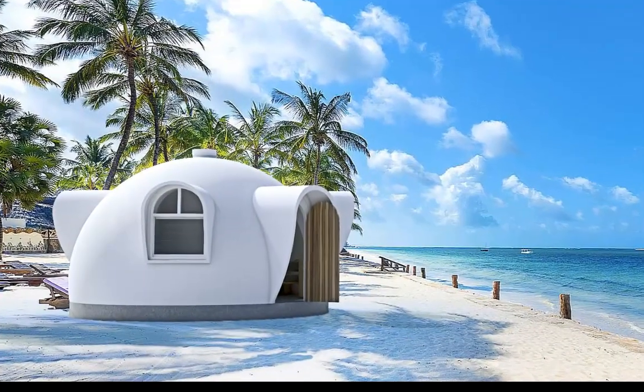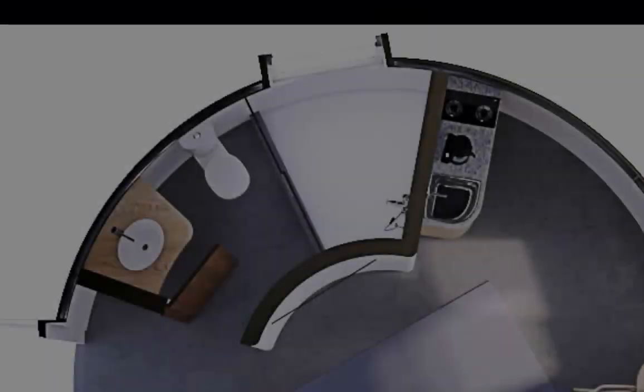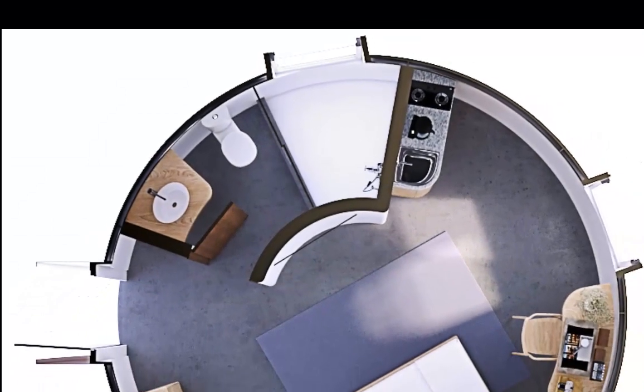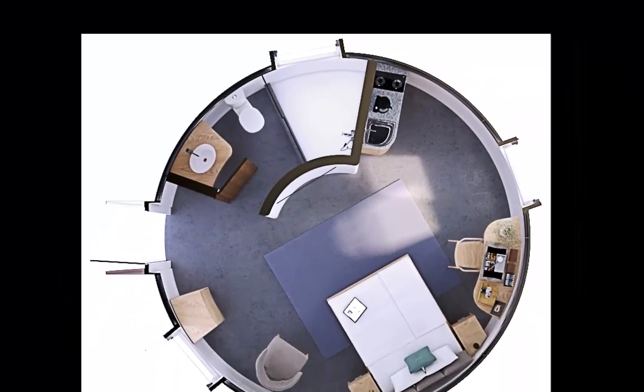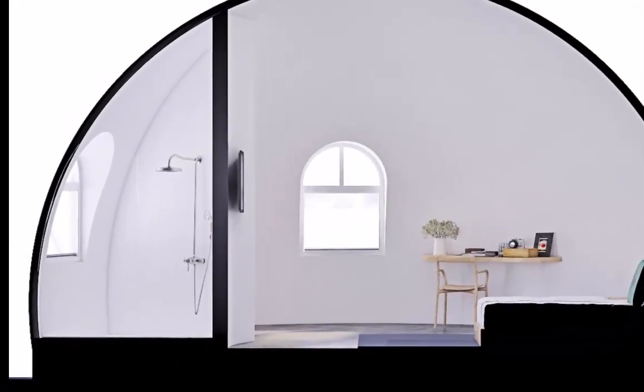DreamDome is specifically designed for the extremes of climate change and seismic loads. Its lowest wind rating is W41 C1 Cyclone with a C5 rating optional. They are also insect and flood damage proof.